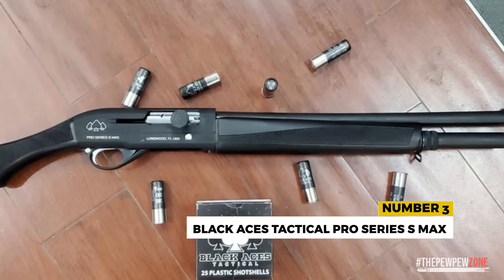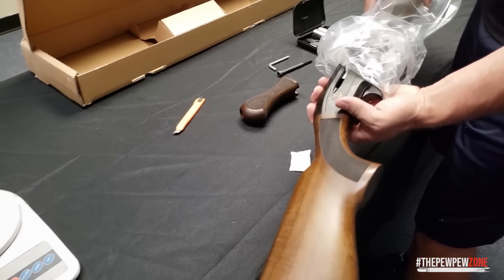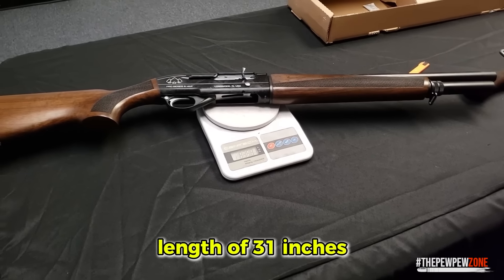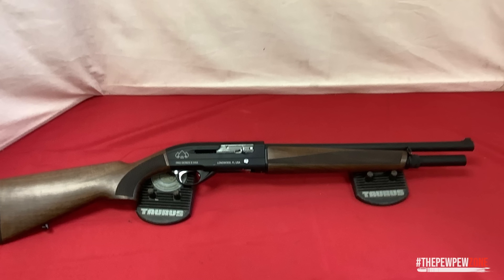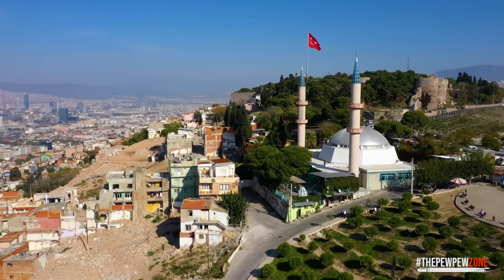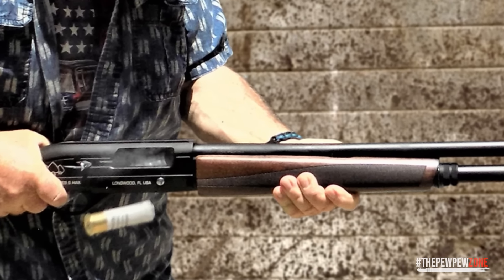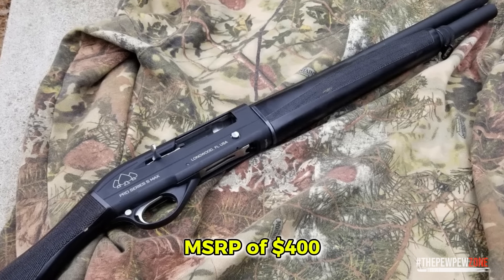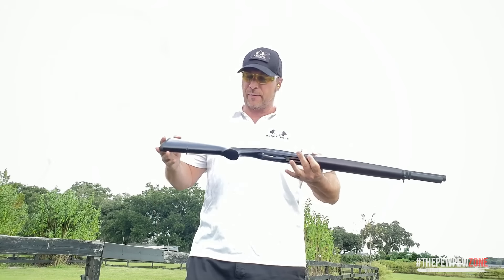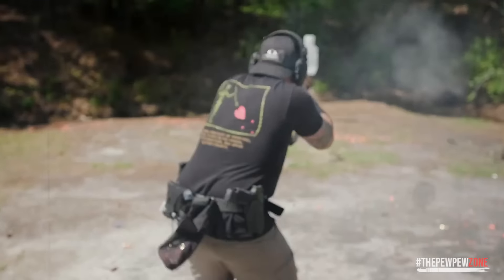Number 3: Black Aces Tactical Pro Series S-Max. This is another semi-auto 12-gauge powerhouse, but it comes with both a standard stock and a bird's head grip, giving you a bit of flexibility. With an 18.5-inch barrel, switching to the bird's head grip gives this shotgun an overall length of 31 inches. It comes with three choke tubes — open, modified, and full — though you'll need to check the notches to identify each since they aren't labeled. Produced in Turkey, a country that's been supplying parts to major Italian shotgun manufacturers for years, the Pro Series S-Max stands up to some of the big names in reliability and handling. With an MSRP of $400, it's a fraction of the price of those Italian beauties. It's got a total capacity of seven shells, which should be plenty for any home defense situation.